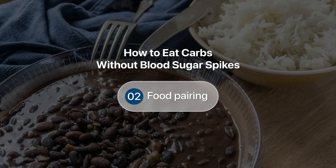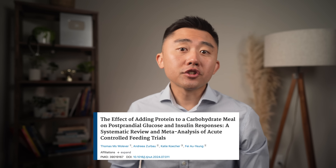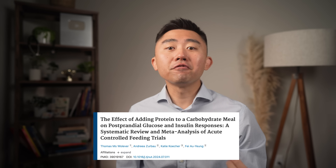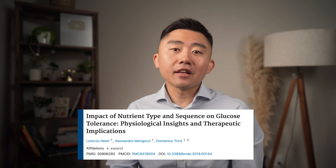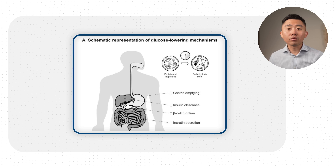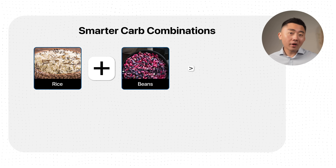The next principle is food pairing. We rarely eat carbs in isolation, and what you eat alongside your carbs can dramatically change the glucose response. There are studies — like a meta-analysis of 154 trials — showing that just adding protein to a carbohydrate meal can reduce the glucose area under the curve by up to 50% in healthy adults. Fat can also blunt early glucose spikes by delaying gastric emptying and helping with insulin clearance, which improves beta cell function of the pancreas. That's why we ideally do not want to eat starchy or processed carbohydrates in isolation — some people call this avoiding naked carbs. That's why rice and beans is usually better than just rice alone.